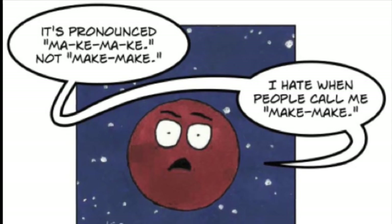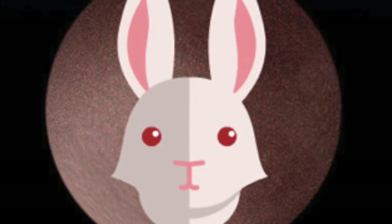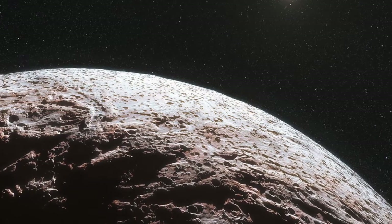We are about to make you know a little bit more about Makemake, also known as the Easter Bunny, because of the group that discovered it. Makemake sure is a lonely object — it has no moons and no atmosphere.